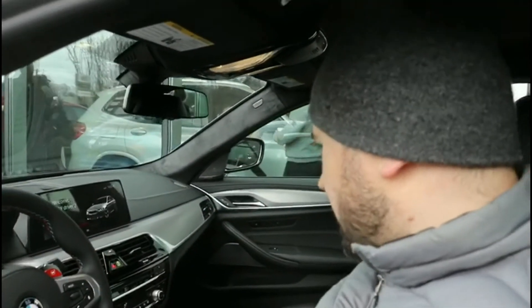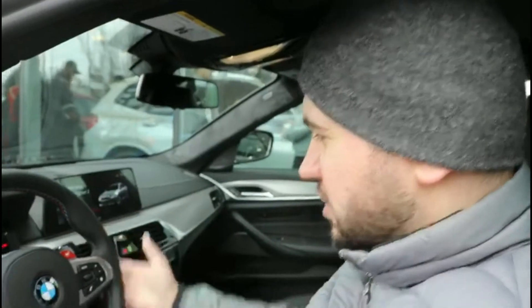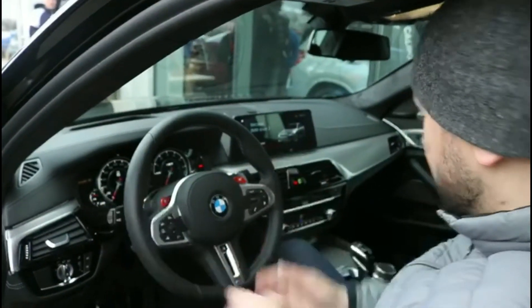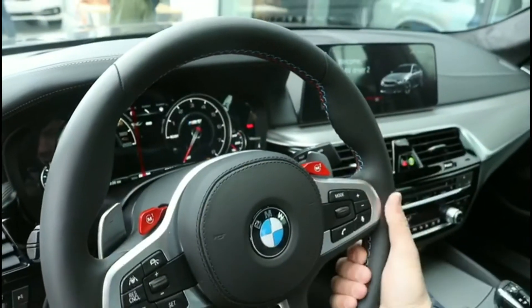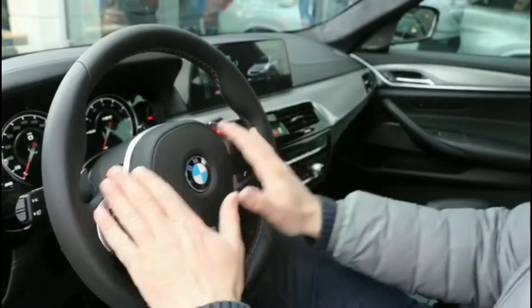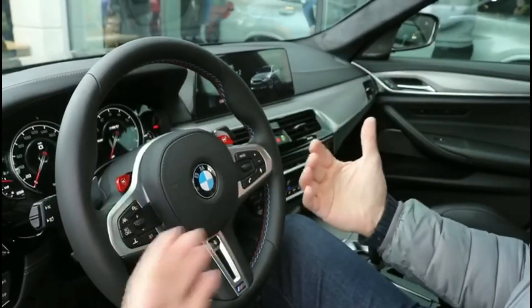Interior and sitting position — very comfortable, very nice. They've really accentuated the M buttons this year; red buttons right in front of you. This steering wheel is really nice — more of a performance steering wheel, with more bolstering. And M buttons here really emphasize the performance character of this car.